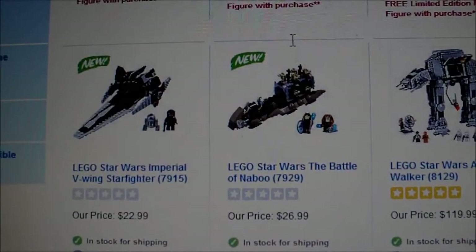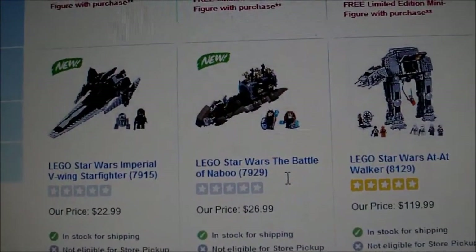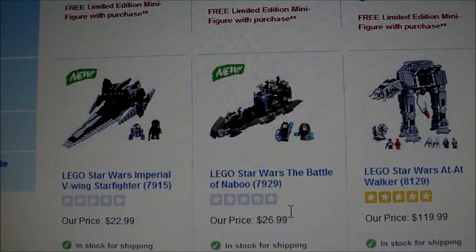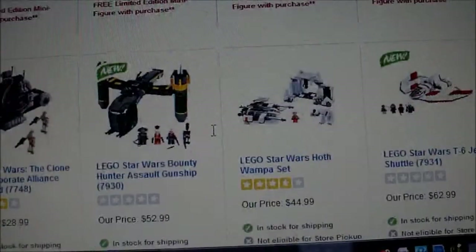Down here are some really good ones. The new Imperial V-Wing is priced at $23. Battle of Naboo is priced at $27. And of course, this is Toys R Us, so it's going to be a little more expensive than most stores, but they're the first ones to have it.